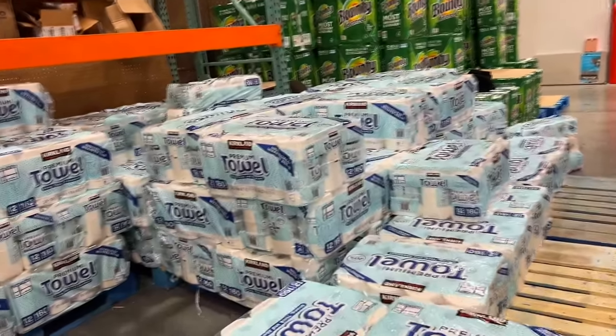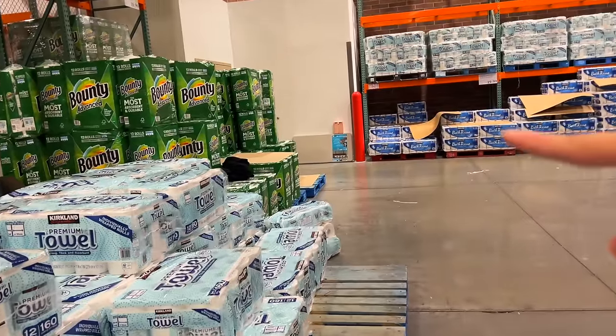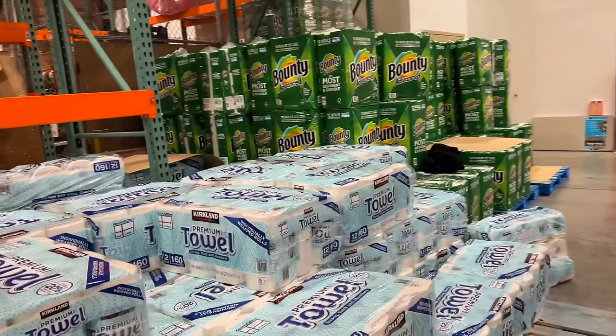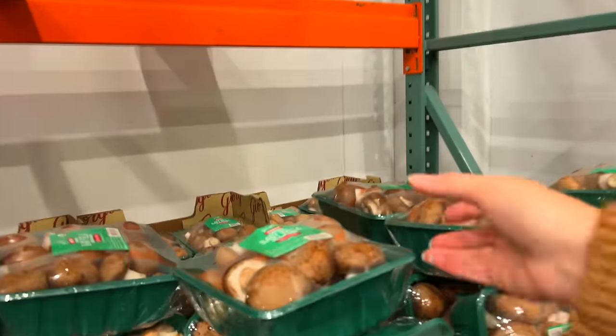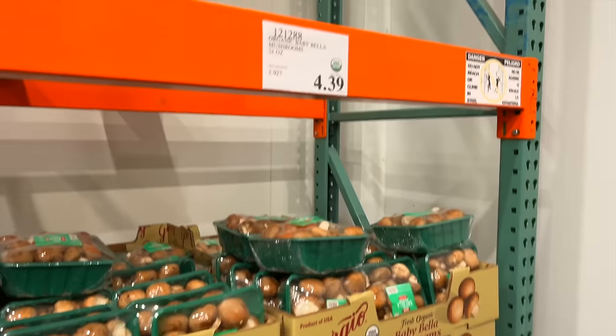One of the biggest reasons I come to Costco is the paper towels, and over here is their toilet paper. It lasts us forever. We really like the quality and the price.